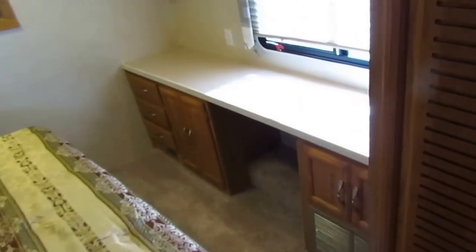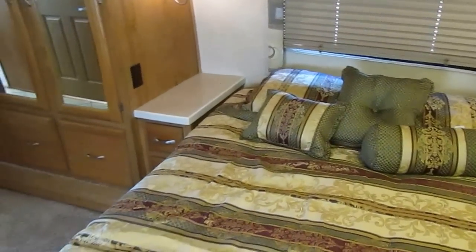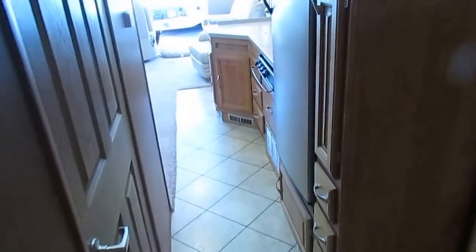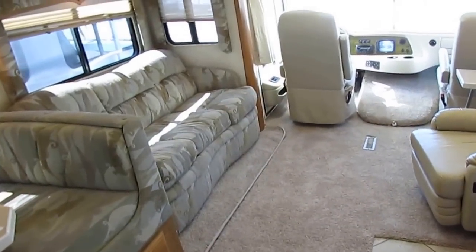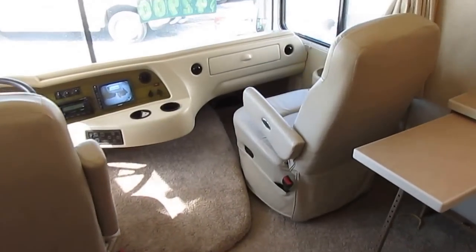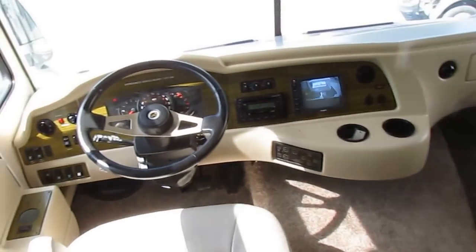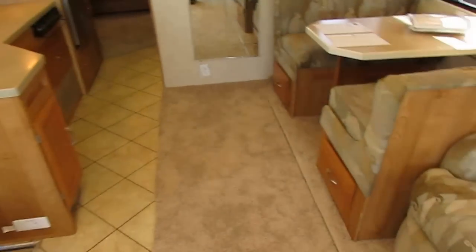This RV sleeps up to six people, 37 feet long. You've got that big 340-horse Vortex V8 — more than enough power. You can tow a car or vehicle behind you and run 75-80 miles an hour all day long. Two slides, only 22,000 miles — this thing's got years, maybe even decades of life left. It's only $42,900. Get on NADA yourself to verify — I'm going to show you what the current NADA is on this RV.